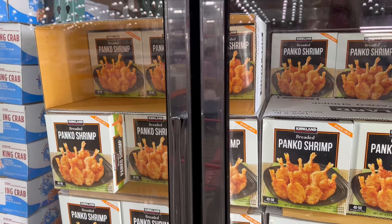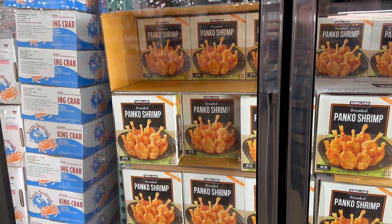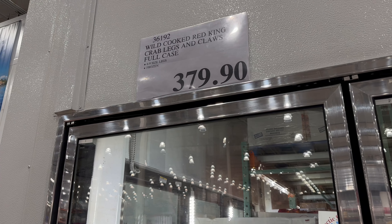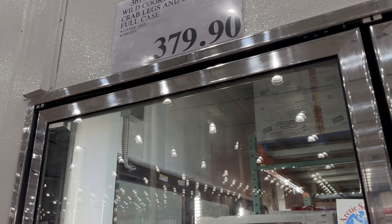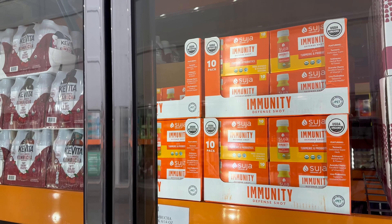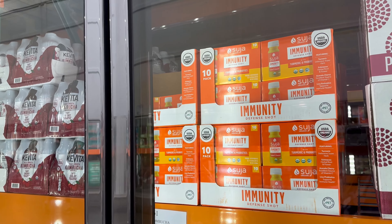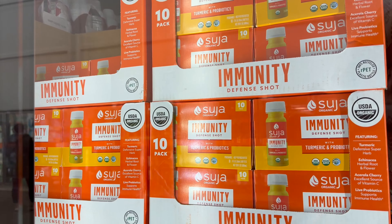Panko shrimp is $4 off — two and a half pound box, $15.99 until 12/24. If you want to go full out with the crab, totally go for it — delicious. Wild cooked Red King crab legs and claws, full case, $379.90. We're indoors a little bit more often and around each other more, so these immunity shots by Suja, organic, are $4.50 off — $11.19 until 12/24.